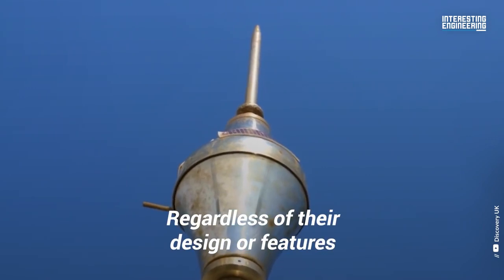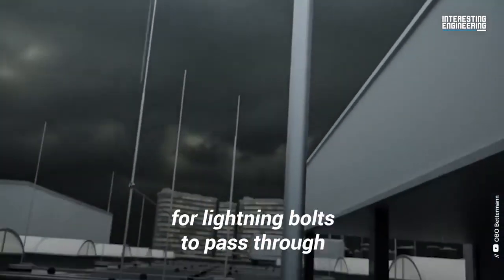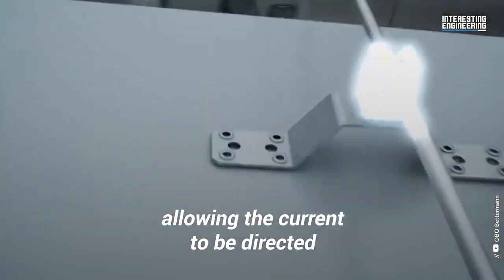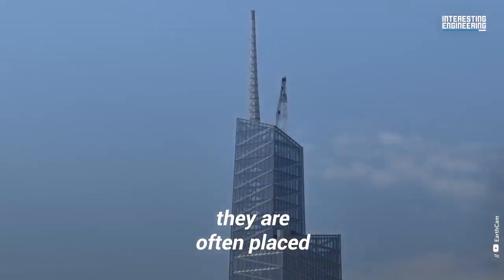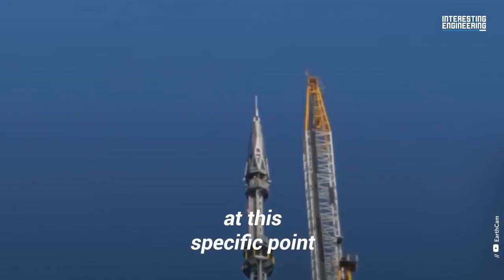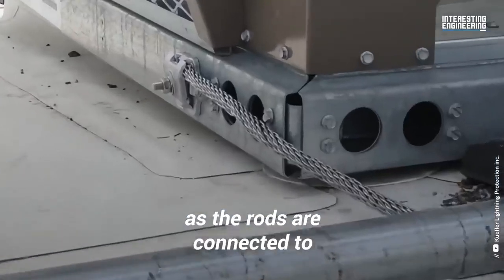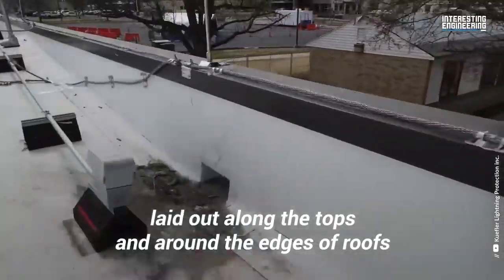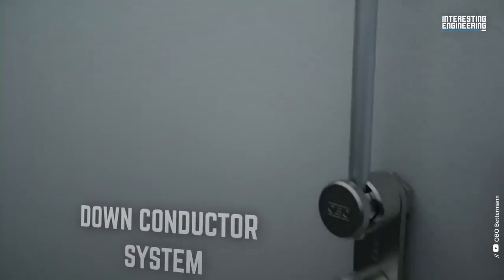Regardless of their design or features, all lightning rods function the same way. They serve as a terminal for lightning bolts to pass through, allowing the current to be directed along a safe path. To help facilitate this function, they are often placed at the highest point of a skyscraper to encourage lightning to strike at that specific point. It's crucial that lightning strikes here, as the rods are connected to a series of conductor cables laid out along the tops and around the edges of roofs. These conductor cables make up the down-conductor system.